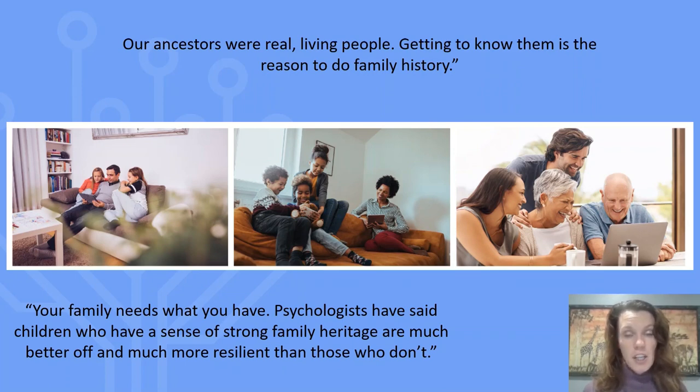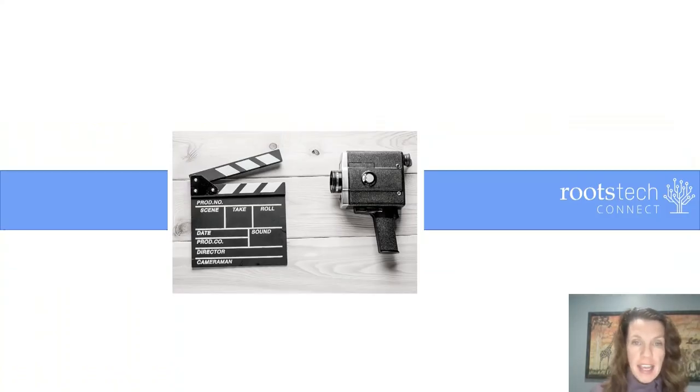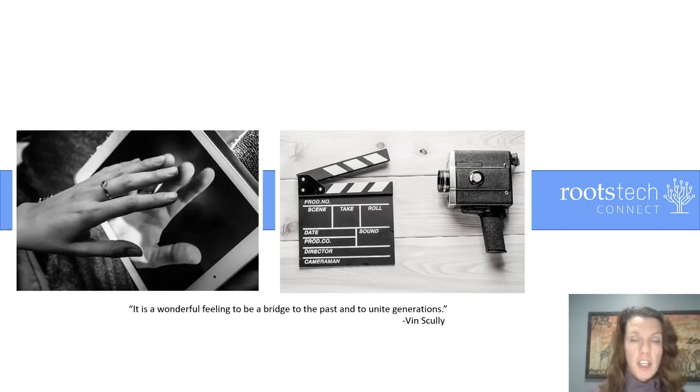I love everything about family history and genealogy work. At RootsTech 2016, Steve Rockwood, CEO of FamilySearch, said, 'Our ancestors were real, living people. Getting to know them is the reason to do family history.' He also said, 'Your family needs what you have.' Psychologists have said children who have a strong sense of family heritage are much better off and much more resilient than those who don't. As you find, edit, and share your family videos, you will connect past generations to you and to your children. You will also connect yourself to your children and your children to one another. You will provide a sense of belonging, purpose, and peace that will be as unique as each story that you share. Thank you so much for joining me. Best wishes as you enjoy the blessings that come from building bridges to the past and bringing generations together.